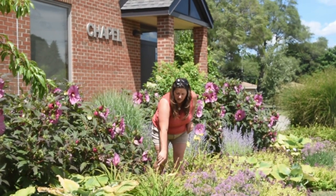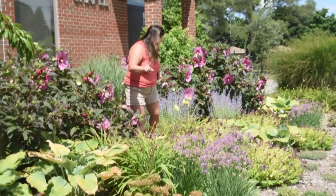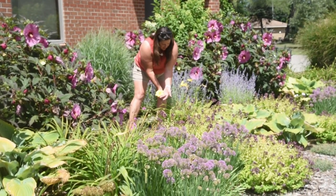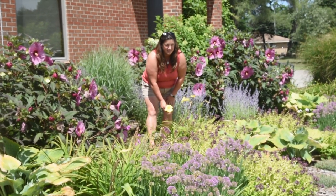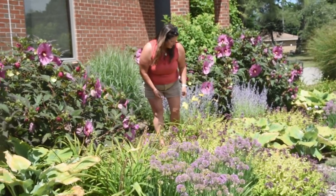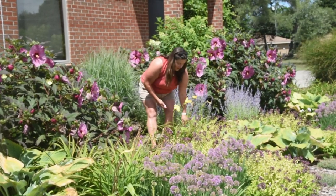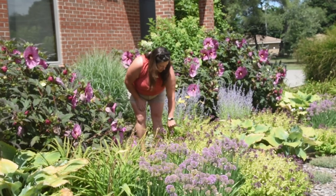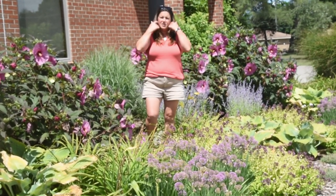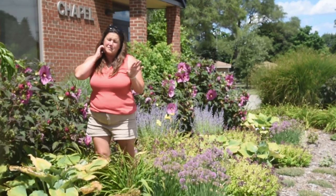This little daylily is called Going Bananas and it's just done blooming its first flush. Look at this lemon yellow color — it is so clear. This daylily is semi-evergreen, which means it pushes really early, starts blooming earlier, and it's a rebloomer, so you'll get multiple flushes. It's very easy to deadhead — just pull the stalks out. This bed is maintained by a group of volunteers here at St. Pius X, and they've only been through once, and look at how fantastic it looks.